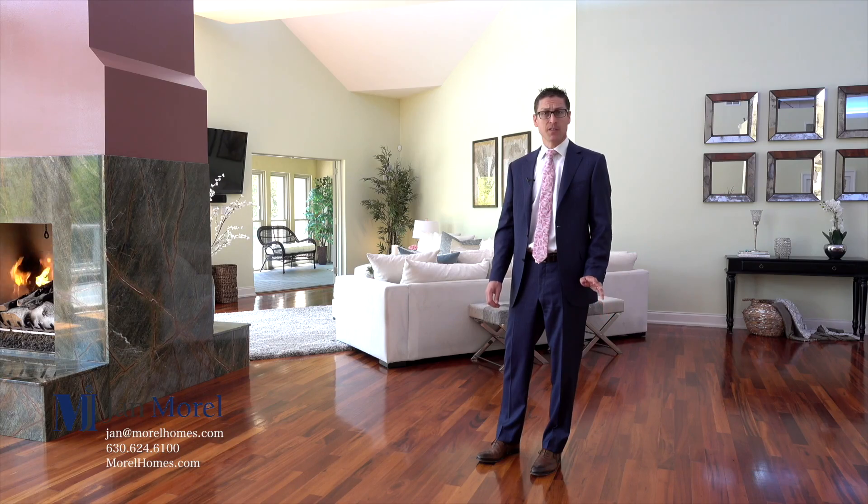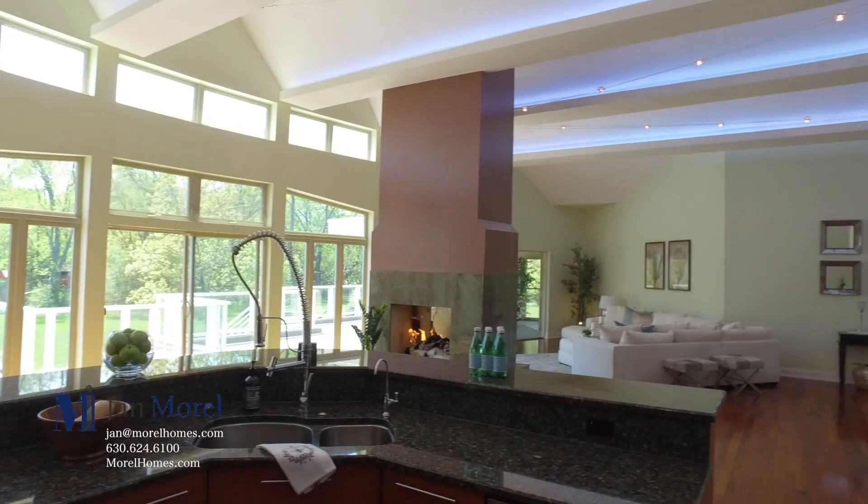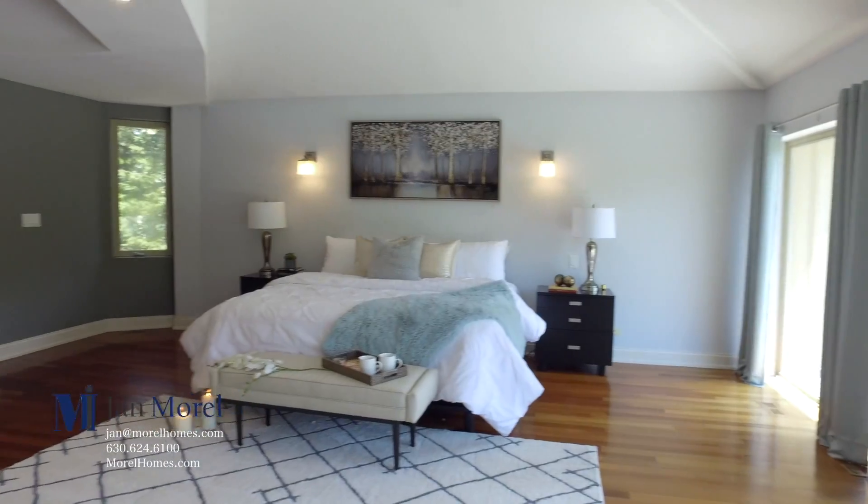With a southern exposure, this great room gets sunlight all year round, providing the homeowners with a feeling of relaxation. Even the master bedroom feels like a luxury hotel suite.